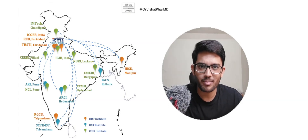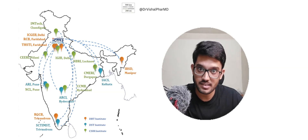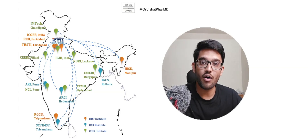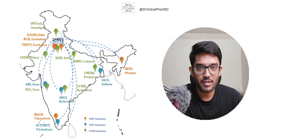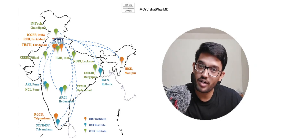Research Scientist is a kind of permanent position in ICMR, where one research scientist can handle one or multiple projects simultaneously according to the need of the hour. For example, during the COVID times, a lot of research scientists were handling COVID-related projects.